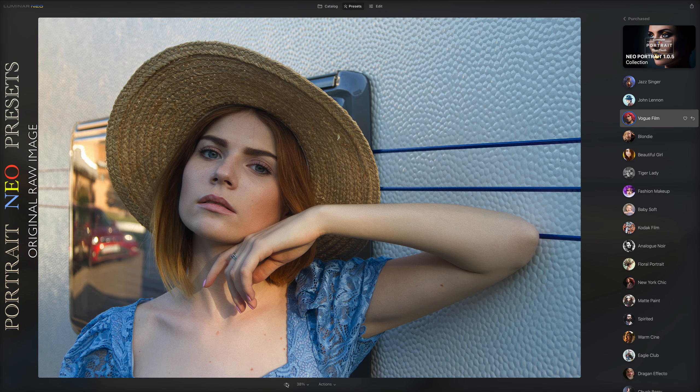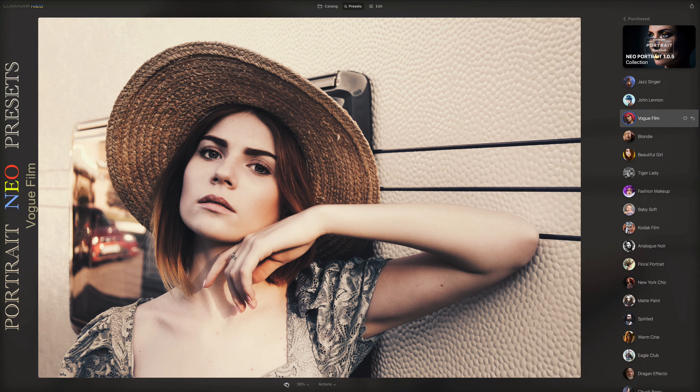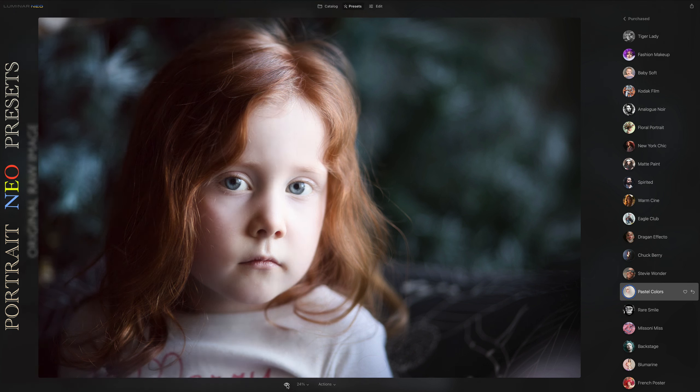Adjusting to the right tone, light, and mood is a tedious editing process. With our presets, we take the guesswork out to give you back your most valuable asset — your time.